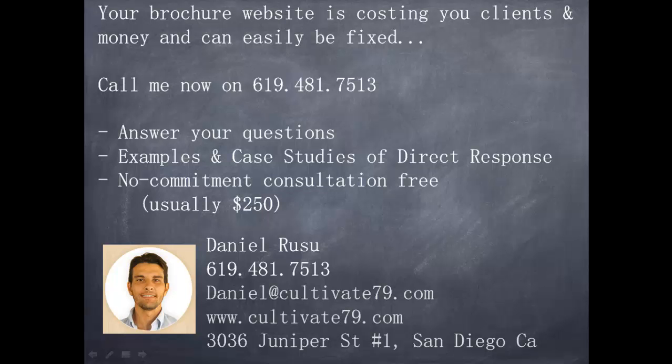So far in this video I've really just been giving you bad news. I truly believe your website is costing you clients and money that you've already paid for. But the good news is that this can be easily fixed. What I recommend doing is give me a call at this number here. I can answer any questions you might have about how this could be fixed, about direct response, about inbound marketing, I can give you examples and case studies of direct response sites and the results that other companies have gotten. We can also set up a no-commitment consultation, absolutely free, where I can give you more in-depth detail and more information.